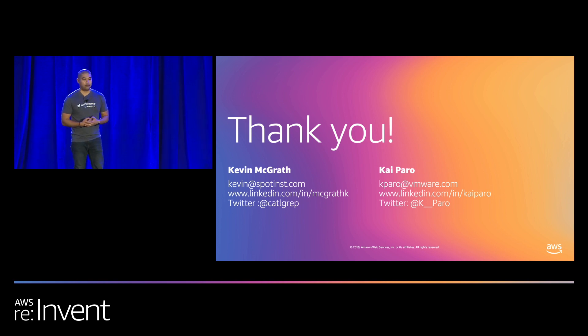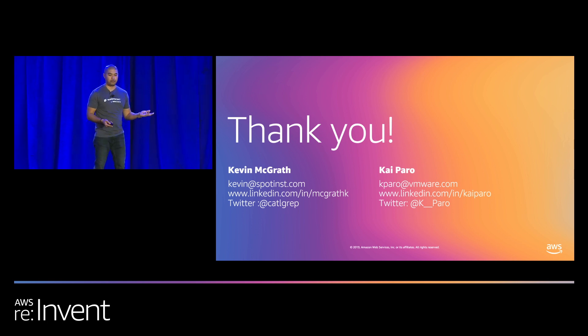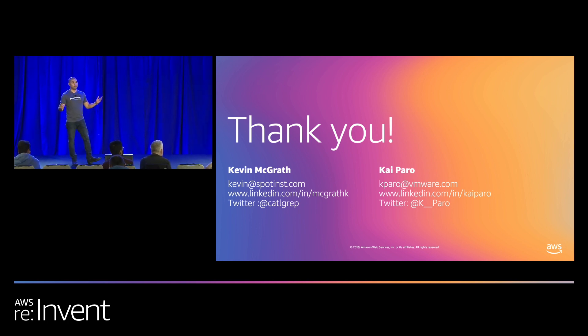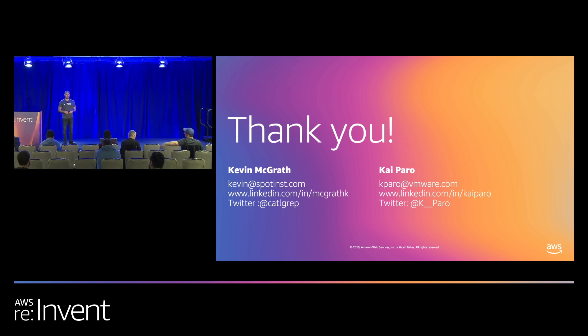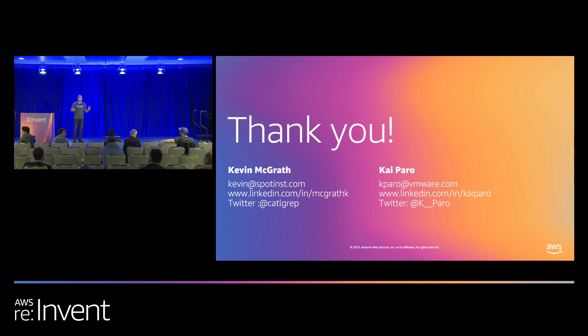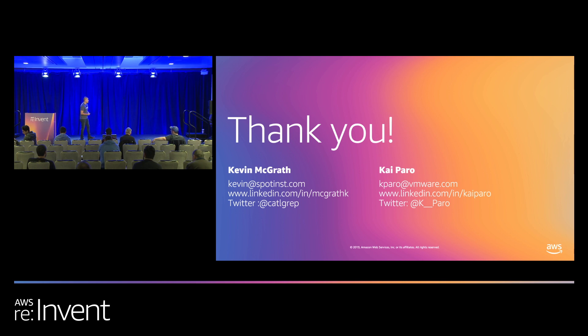We finished a bit early. I want to thank you guys again. If you haven't stopped by the booth, please stop by — we've got contact information up. Any questions? Guys, get my contact information if you've got any questions. You can grab Kevin's too. Appreciate it.